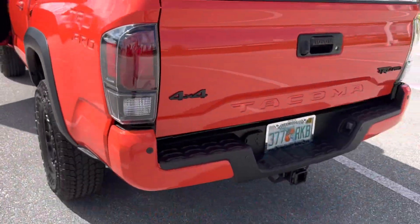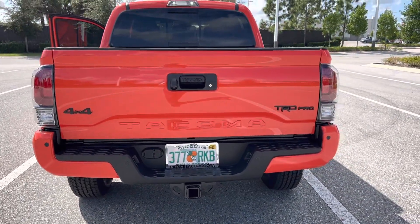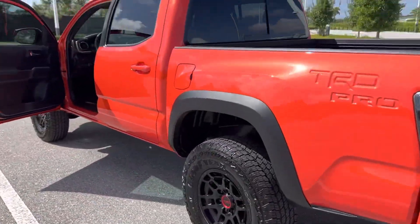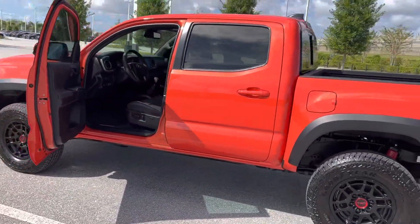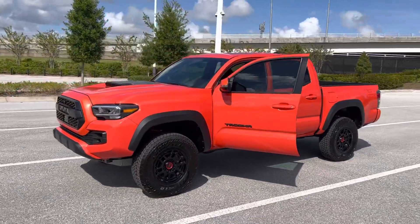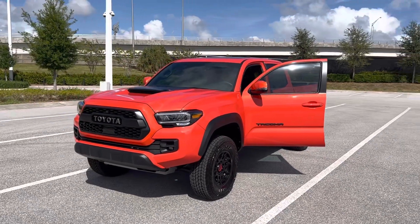I'm gonna put the inserts on the Tacoma — I think that looks a little better. I just wanted to give you guys a heads up on my happy day. I will talk to you guys very soon — talk to you later.